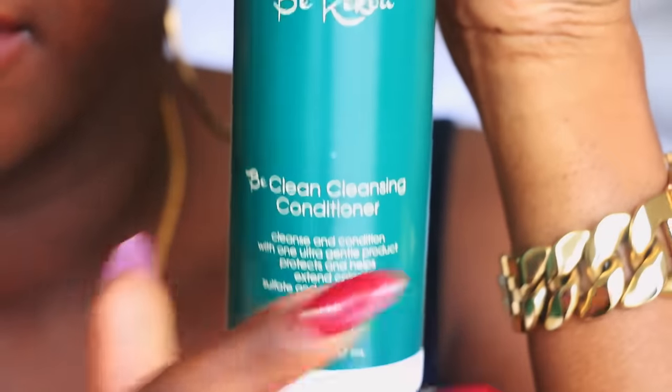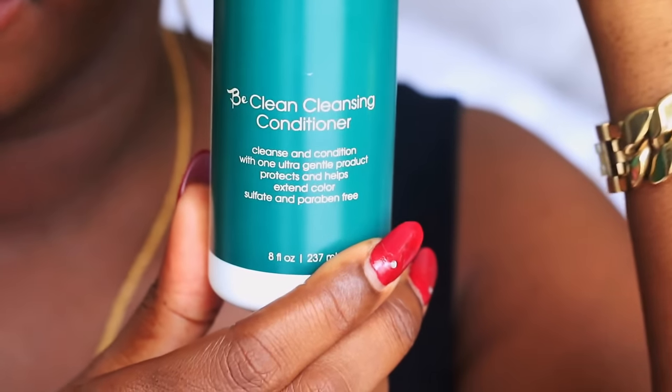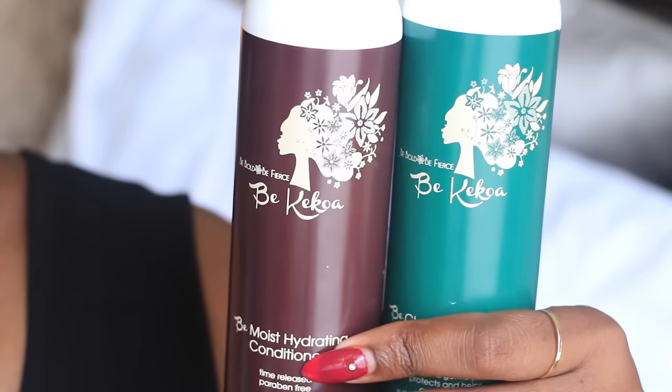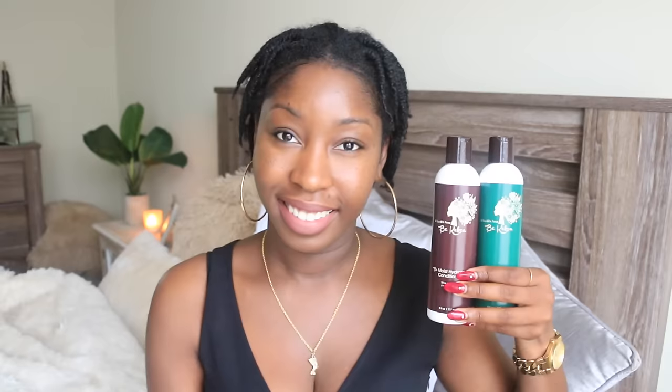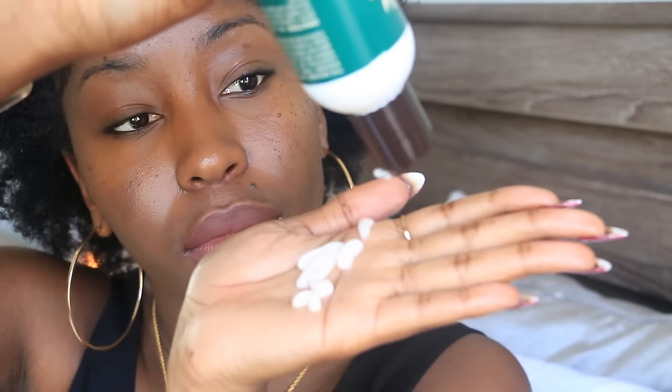Hair hack number two is using shampoos and conditioners from the same line. Products from the same line are formulated to work best together. They are pH balanced to ensure that the combination will not be too acidic, so your hair will be clean, soft, and gain the maximum benefits of the product.